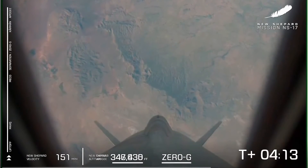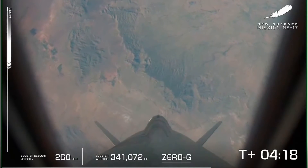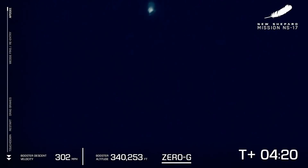We just received confirmation of apogee for the crew capsule. That apogee is over the Kármán line, the internationally recognized line of space, and that's the highest point the crew capsule will travel today. You can now see that booster is headed back from space for the eighth time and those lunar landing sensors are really going to work at this point as the booster makes its way back to the pad for a precision landing in West Texas.